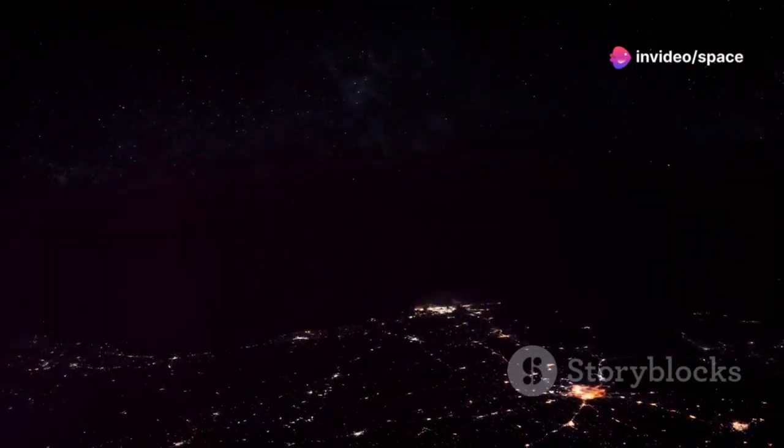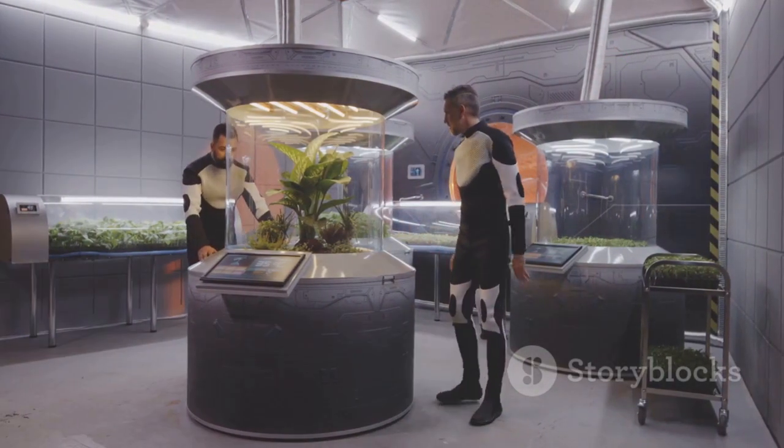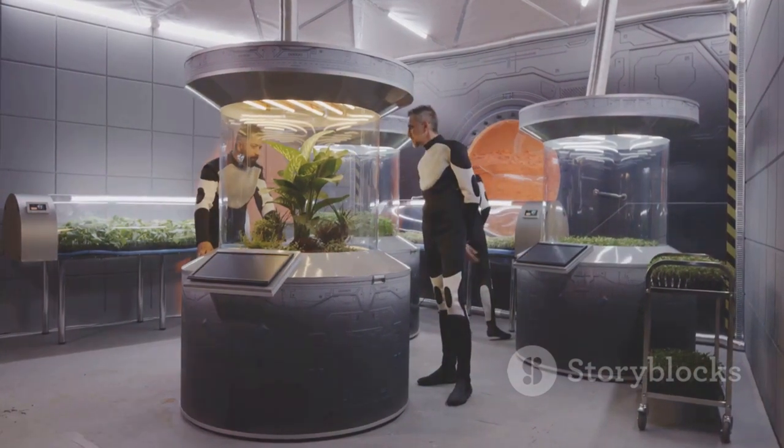The potential implications are immense, prompting us to reconsider our place in the universe. As we explore this mystery further, we must proceed with caution, guided by scientific integrity and a healthy dose of skepticism.